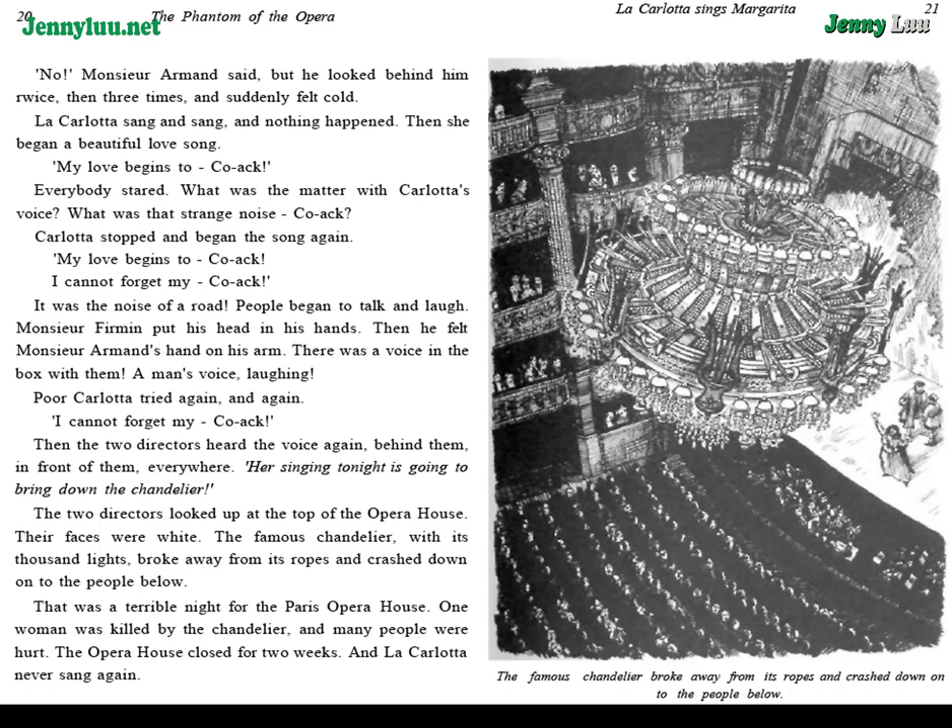Monsieur Furman put his head in his hands. Then he felt Monsieur Armand's hand on his arm. There was a voice in the box with them — a man's voice, laughing. Poor Carlotta tried again and again: "I cannot forget my quack." Then the two directors heard the voice again — behind them, in front of them, everywhere. "Her singing tonight is going to bring down the chandelier." The two directors looked up. Their faces were white. The famous chandelier, with its thousand lights, broke away from its ropes and crashed down onto the people below. That was a terrible night for the Paris Opera House. One woman was killed by the chandelier, and many people were hurt. The Opera House closed for two weeks, and La Carlotta never sang again.